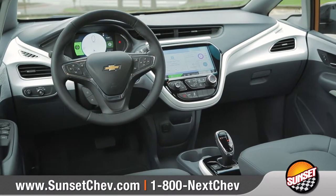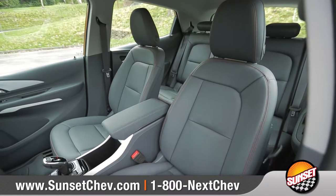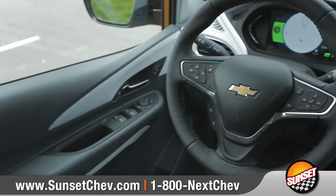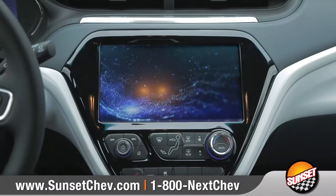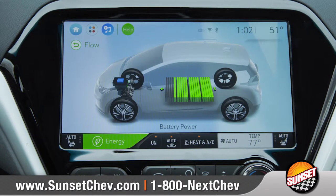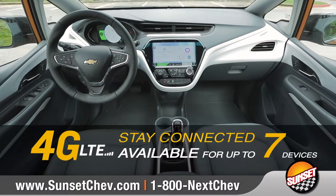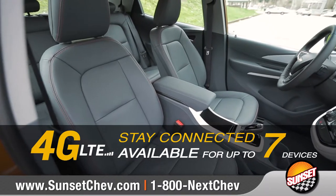Every detail of the interior feels like it was made just for you. Available perforated leather seating with red accent stitching offers premium comfort, and the leather-wrapped steering wheel houses convenient Bluetooth phone and audio controls. The standard 10.2-inch tablet-like display works with Apple CarPlay or Android Auto to make it easy to navigate or access your music and more. Available 4G LTE Wi-Fi can turn your Bolt EV into a wireless hotspot.